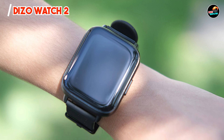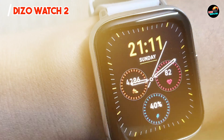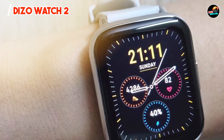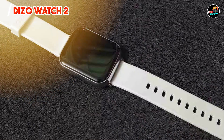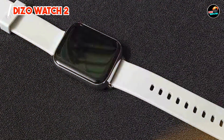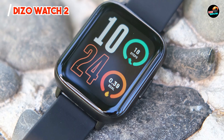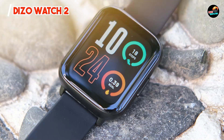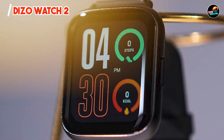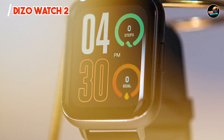Thank you for watching our review of the best cheap smartwatches for iPhone users. Each of these smartwatches offers unique features that cater to different needs, ensuring there's something for everyone. Whether you choose the Let's Fit for its health tracking, the TicWatch E2 for its stylish design, or any of the other options, you're bound to find a great fit for your lifestyle. Don't forget to like, subscribe, and comment below with your favorite affordable smartwatch. Stay connected, and see you in the next video!